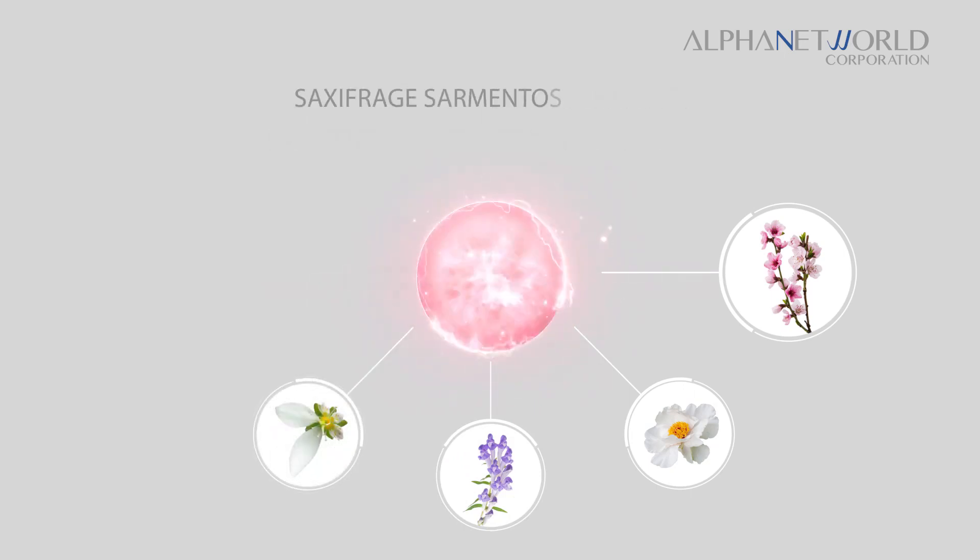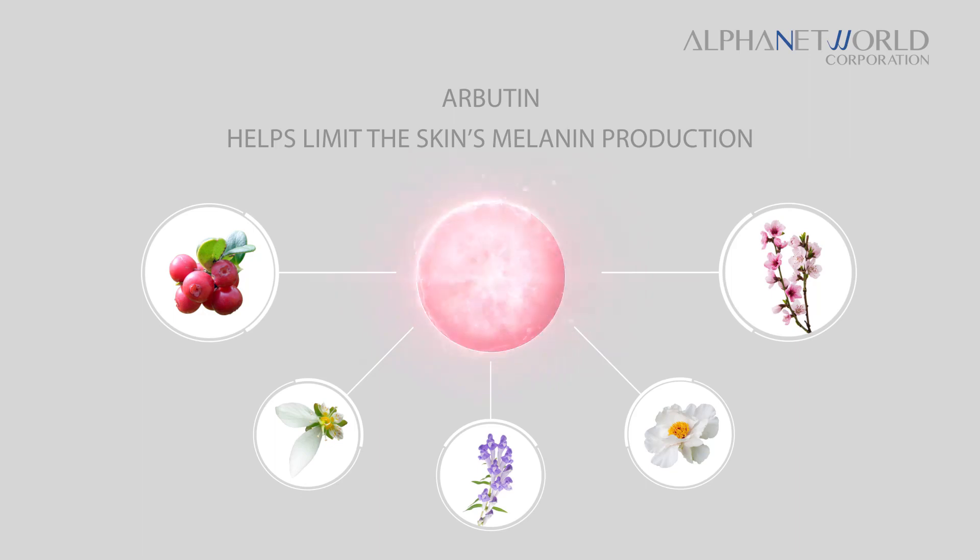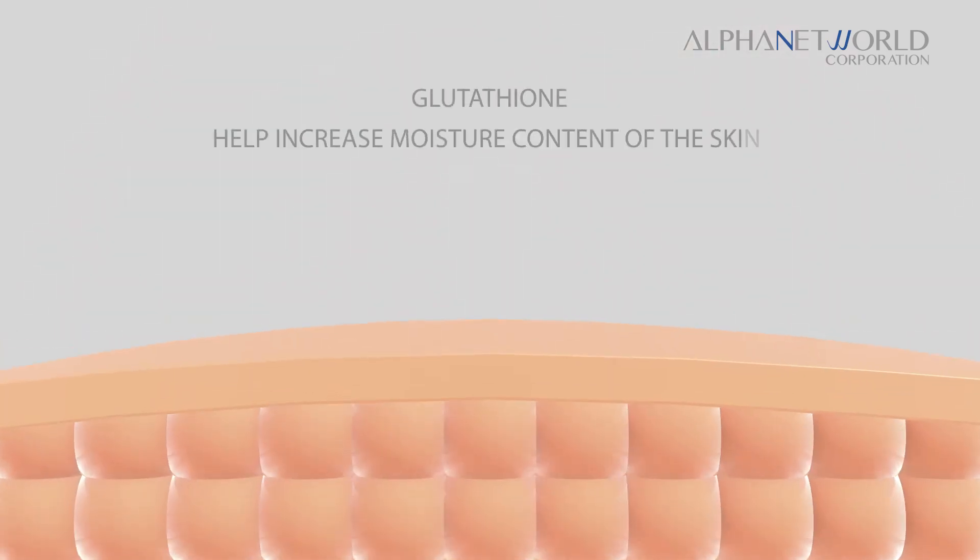It also contains saxifrage sarmentosa extract which helps reduce blemishes, arbutin which helps limit the skin's melanin production, and glutathione which helps increase the skin's moisture content.